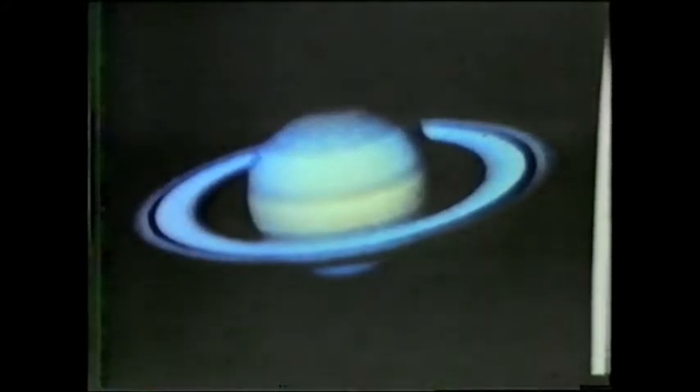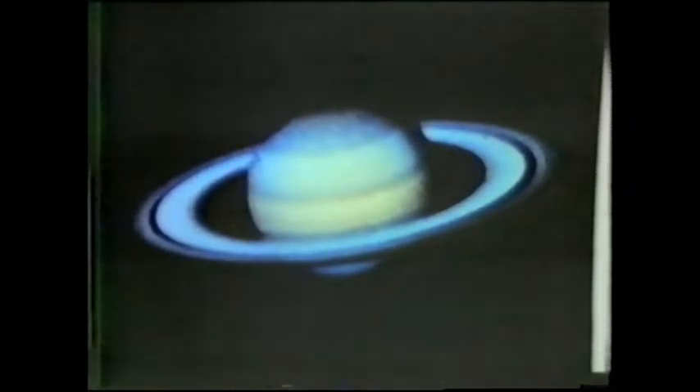Saturn is the sixth planet out from the Sun. At a distance of about a billion kilometers from the Earth, it appears in the Toronto sky as a bright star. The brighter star at the right is the planet Jupiter. During the spring of 1982, Saturn rises just after midnight, appearing close to the planets Mars and Jupiter.